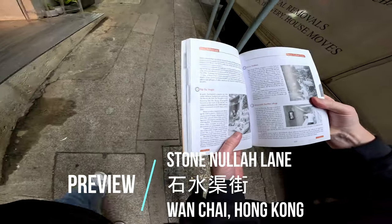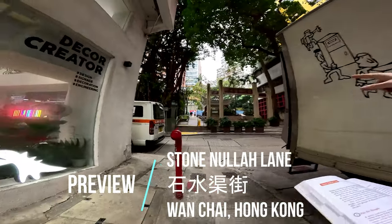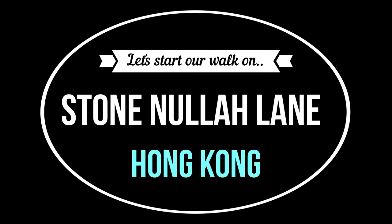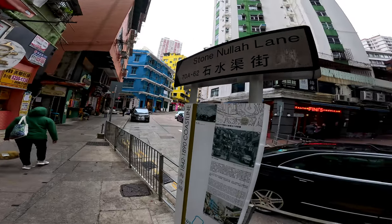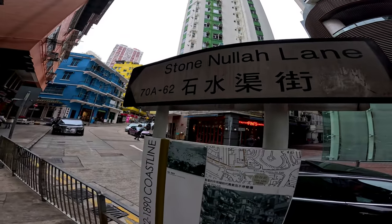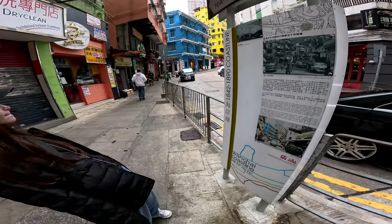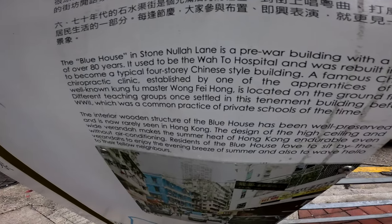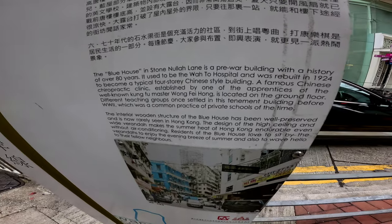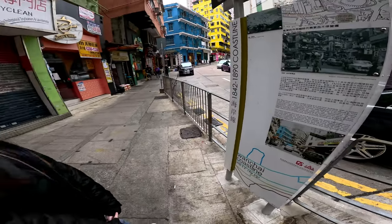Coming up we're going to see Pak Tai Temple, which should be right here. We're here on Stone Nullah Lane — we have the blue house, the yellow house. It says typical pre-war buildings with a history over 80 years, and there's a lot of history right in here so we're going to try to capture that.